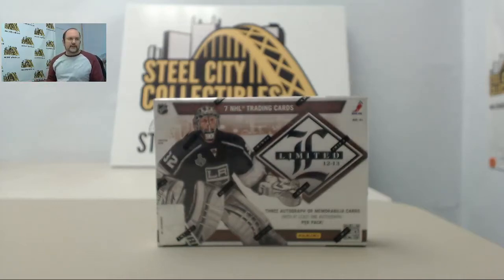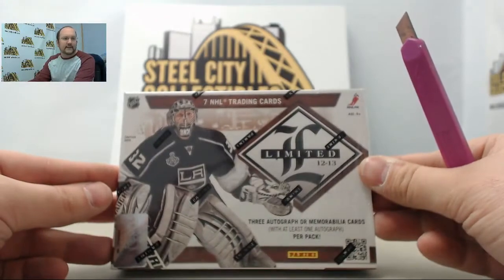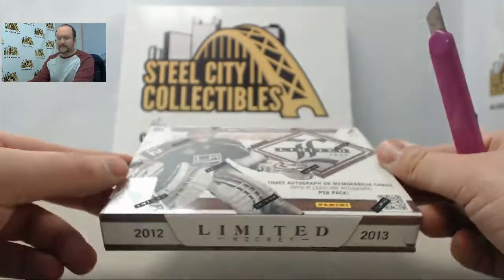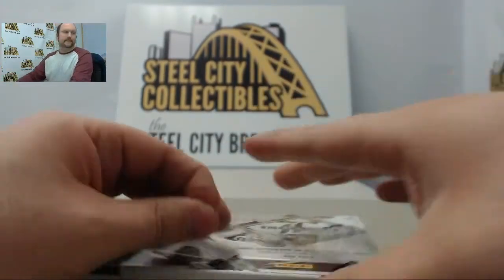All right, next up in the break room we have a box of 2012-13 Panini Limited hockey here for Dylan. Thank you again Dylan for the break. Let's get this box busted open and see what we can get out of here for you. Good luck!